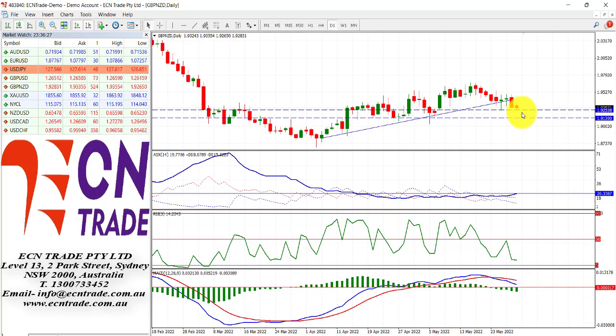Sterling/Kiwi is still remaining somewhat soft, as the market now looks towards 1.925. I still feel, from a technical point, there is room to see a further slide towards 1.91, and then reassess from there.